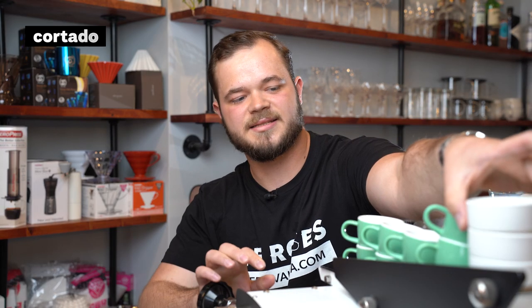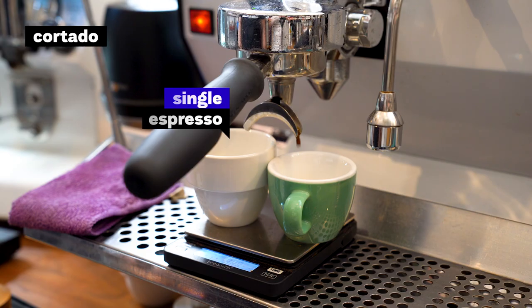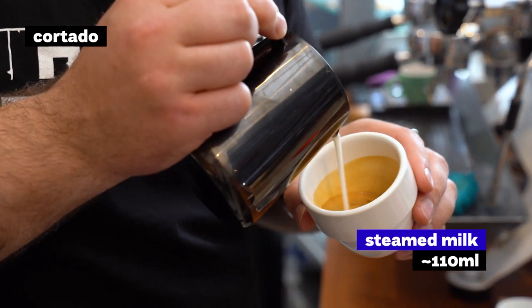The next size is Cortado, which is around 110 milliliters of total cup size — one single shot of espresso and up to 110 milliliters of steamed milk.